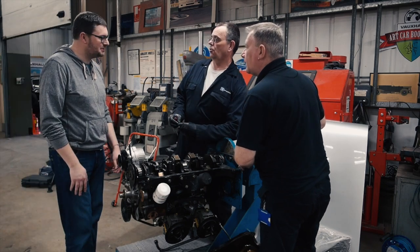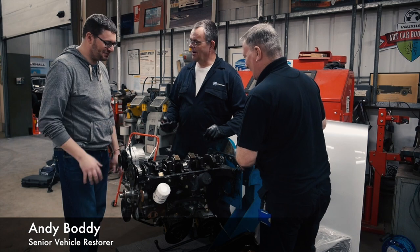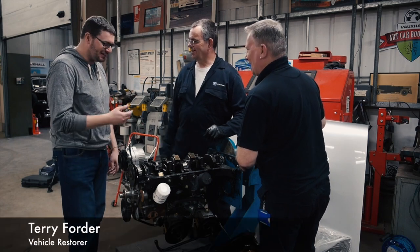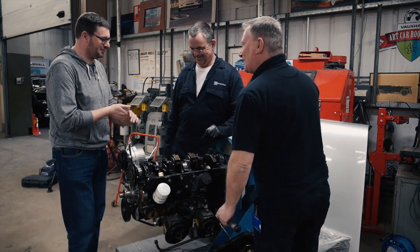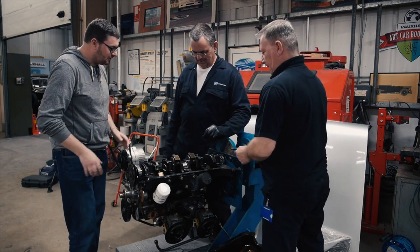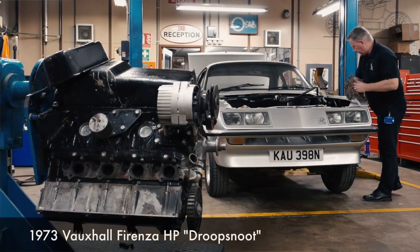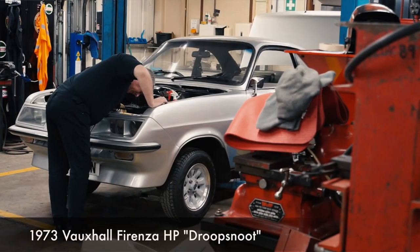I greet Andy and Terry. I would shake your hands but I can see you're busy with an engine here — you'd end up with a dirty hand. Not very good with the camera gear and pristine workshop right behind me, but anyway. So what are you guys doing here? This is the engine out of one of the cars behind us — we're just investigating why it's got a lack of oil pressure.